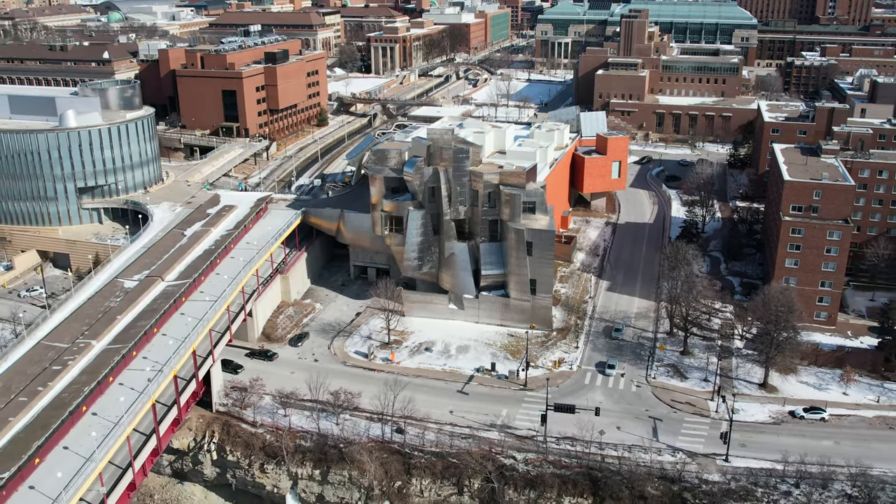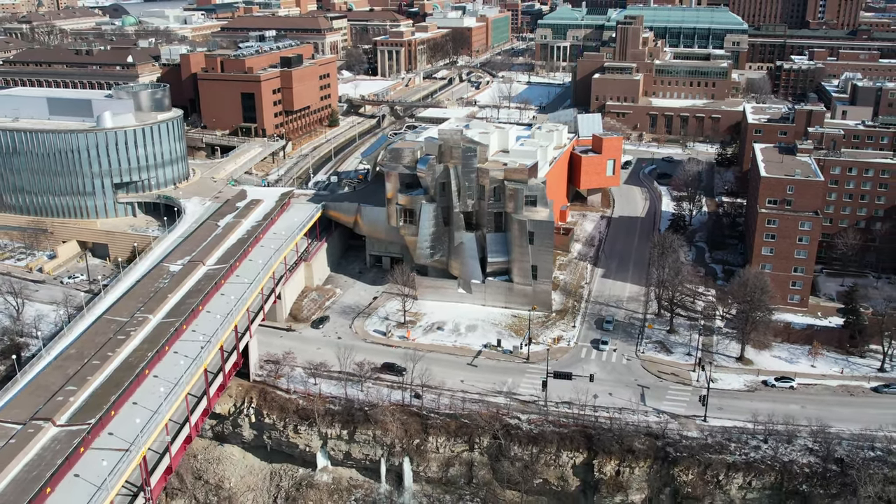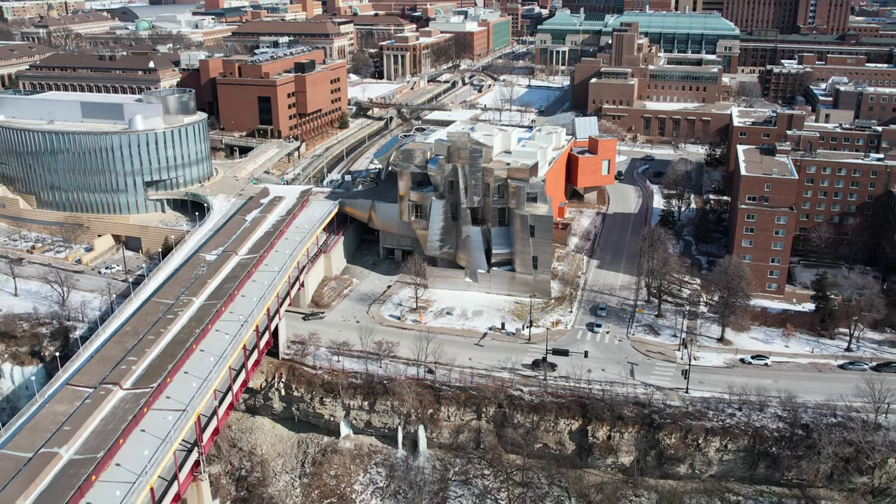In this video, we'll be taking a tour of the Weisman Art Museum, helping you figure out the top things to check out.